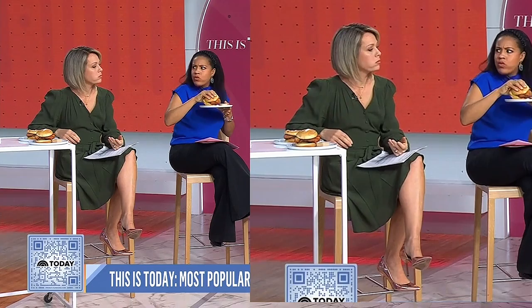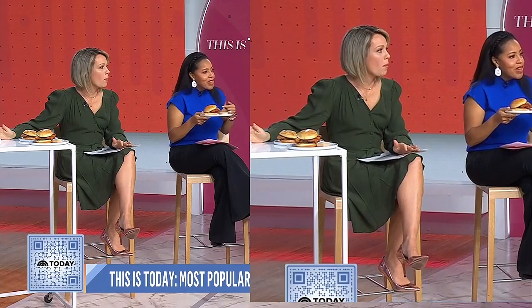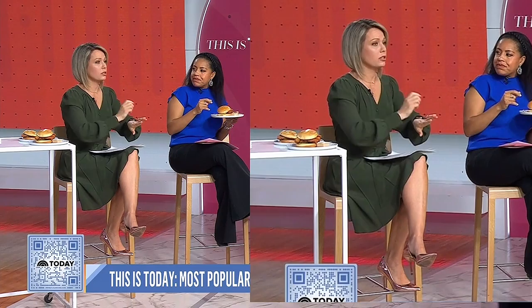They're testing it in Charleston, South Carolina. Basically people like it and they want to make it a permanent item on the menu. We say yes to this — way to go!